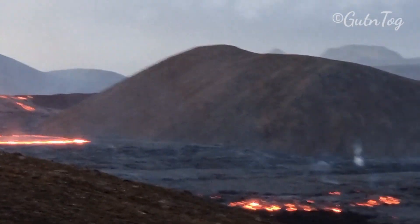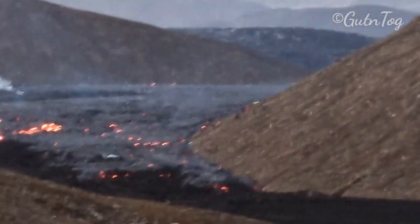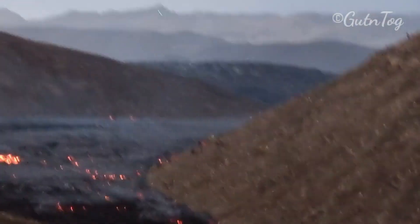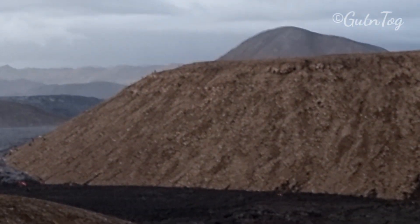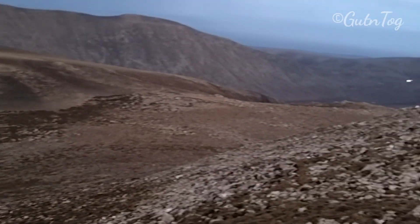Many kind of weird things happening here. Lava already blocking that hill from all the sides. People are on the second hill here. We keep walking.